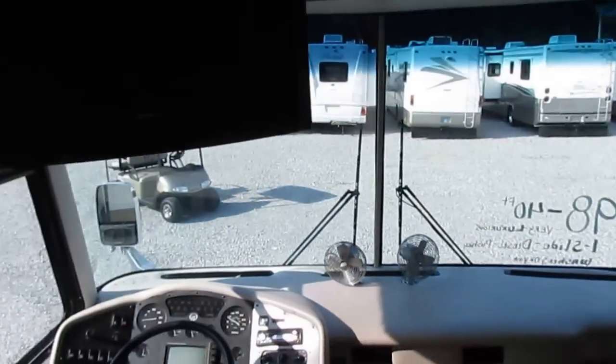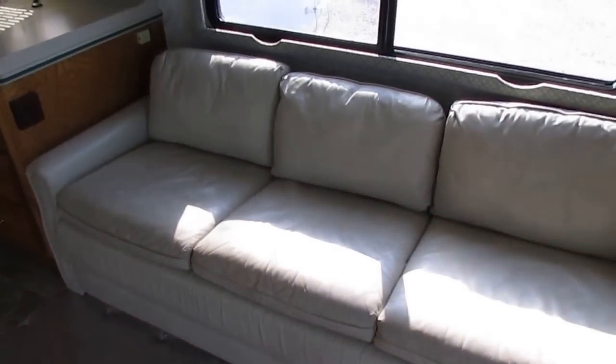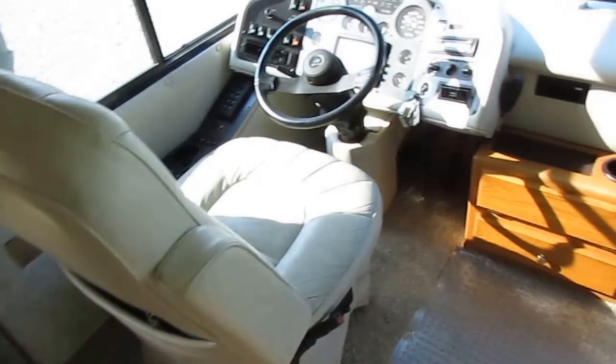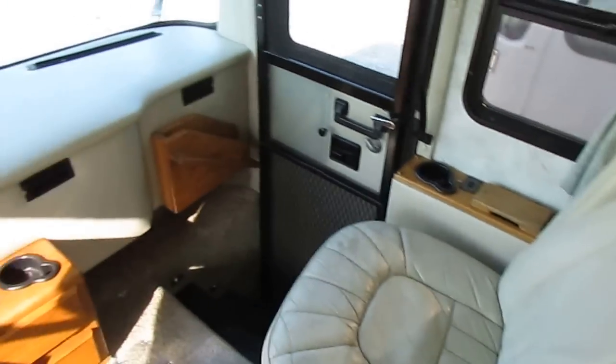Monitor panel. This being a '98, it originally came with a CRT TV, but it's been upgraded to an HDTV in the corner. Double sofa floor plan, which is what everybody likes — gives you a nice conversation area. One sofa is leather, one is cloth, and both are sleeper sofas, making this a six sleeper. You've also got two power leather captain's chairs, and the passenger side has a power recliner that folds back.